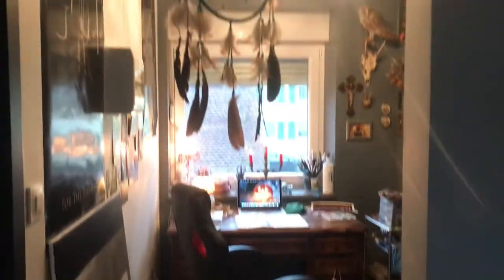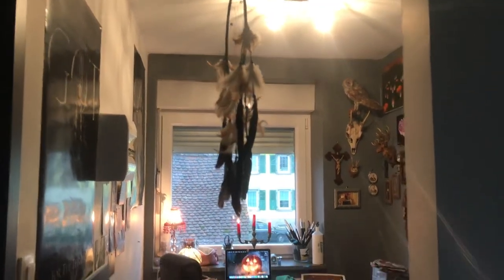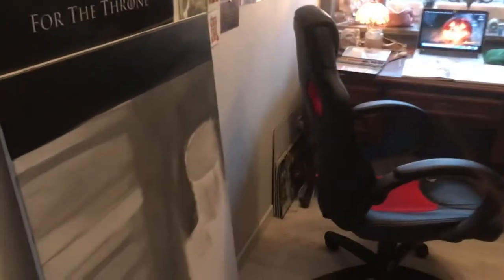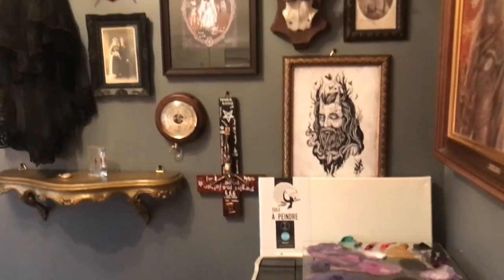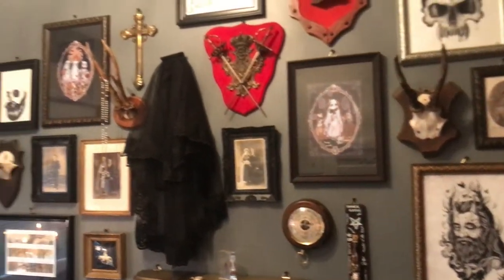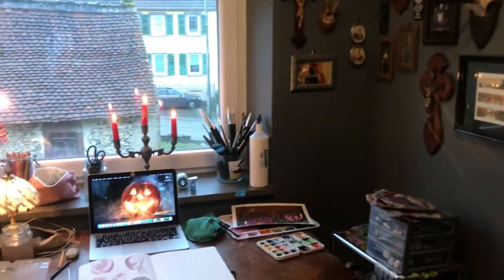When you enter the space, you are greeted by this dream catcher. I have a huge canvas that I started working on and I definitely need to finish — it's a Game of Thrones piece with the Mother of Dragons on it. This is my office slash art studio slash working space.